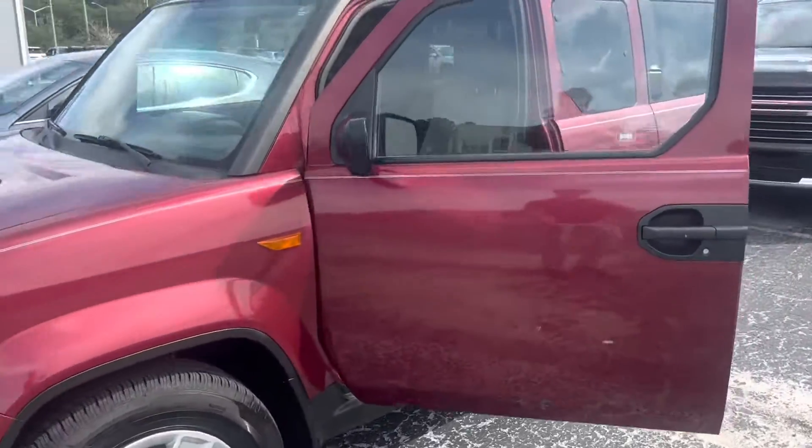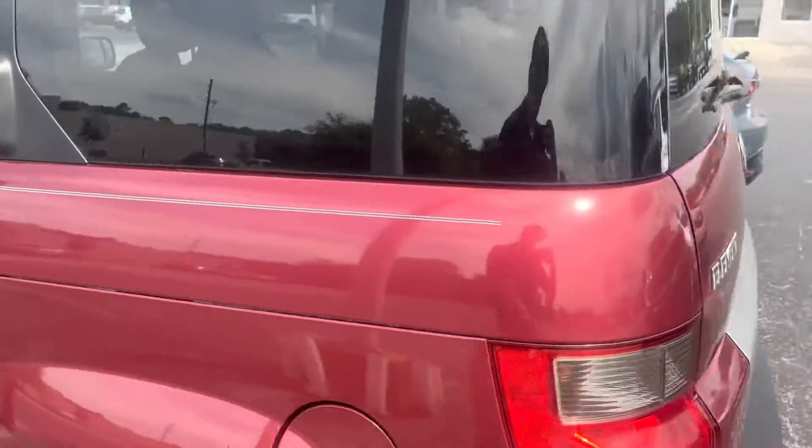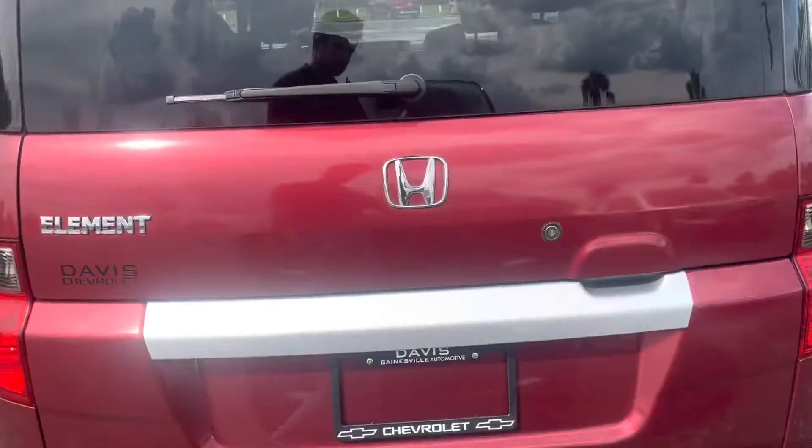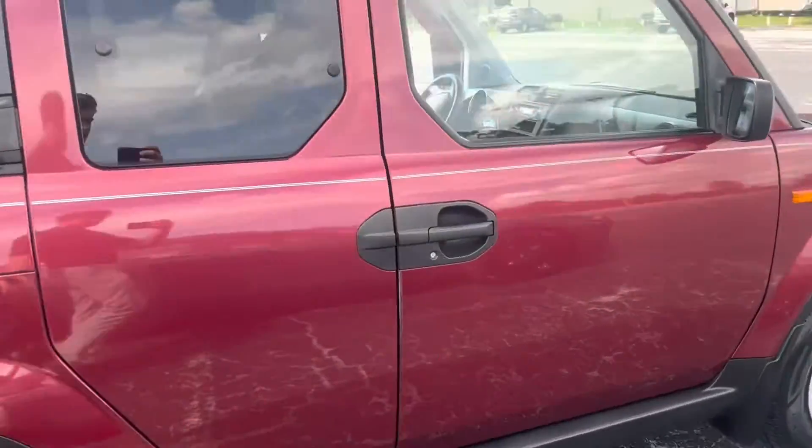Alright, so here we are. Tires are in amazing condition. Overall, the paint's in great condition.